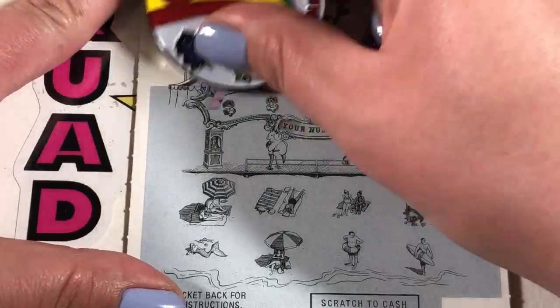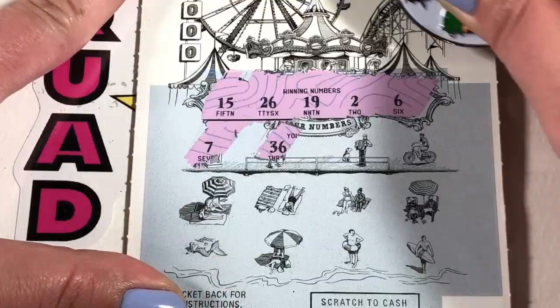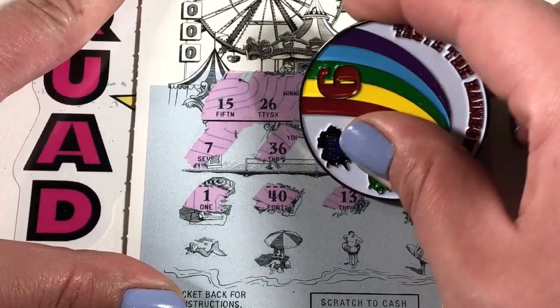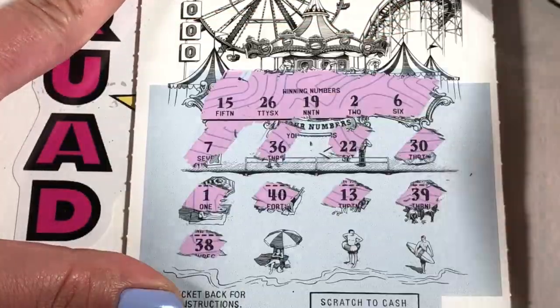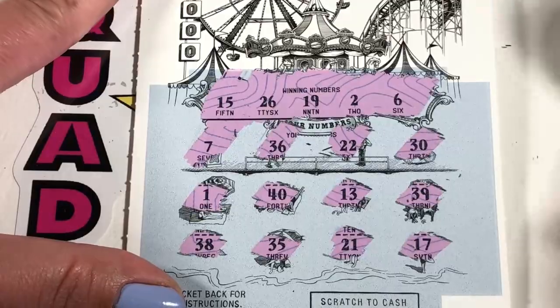Ticket 92. Looking for 15, 26, 19, 2, and 6. We start with 7, 36, 22, 30, 1, 40, 13, 39, 38, 35, 21. And the last one is 17. No match there.